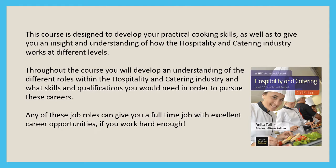Throughout the course, you'll develop an understanding of the different roles within the hospitality and catering industry and the skills and qualifications you would need to pursue these careers.